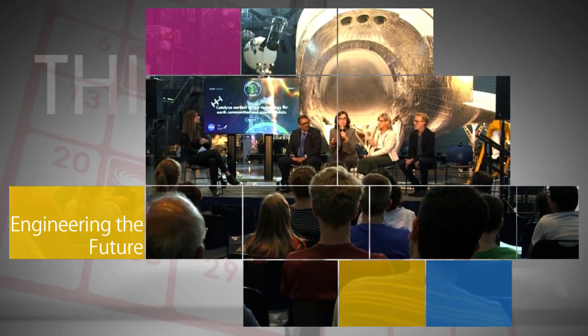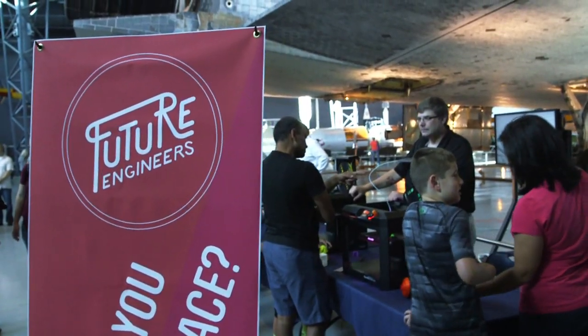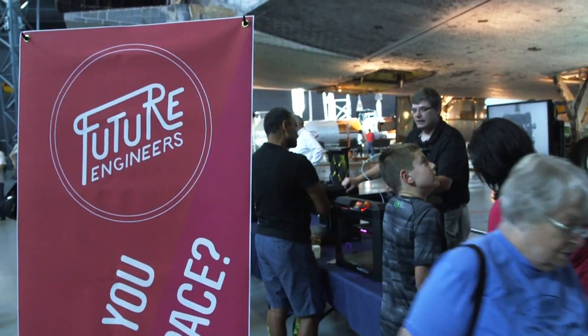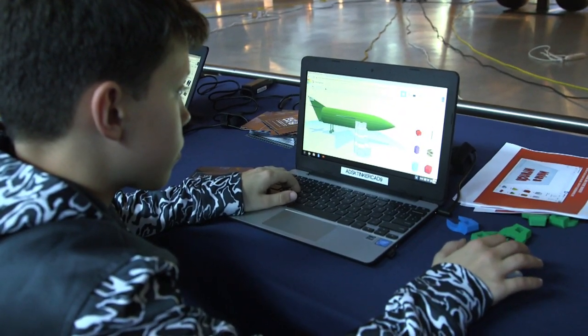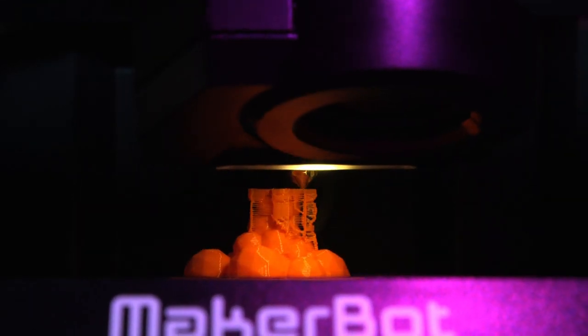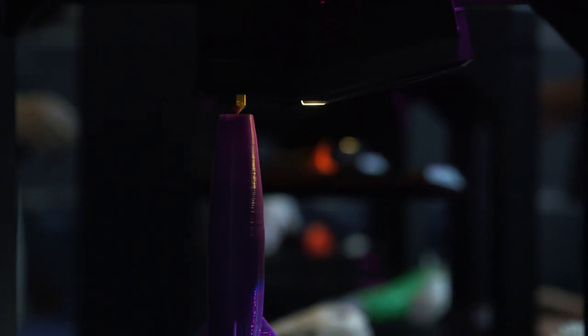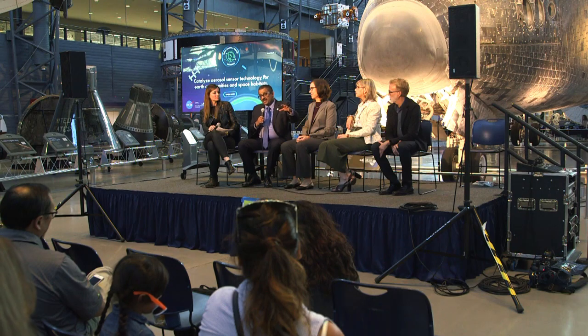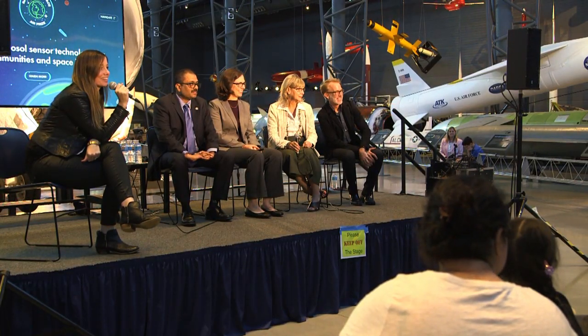A Sept. 21 event at the Smithsonian National Air and Space Museum's Stephen F. Udvar-Hazy Center in Chantilly, Virginia, featured two new challenges to engage the public in our future missions. Activities included a challenge to show why 3D printing technology is important to the future of space travel, as well as a challenge with support from the Robert Wood Johnson Foundation to advance the development of aerosol sensor technologies, which can help improve air quality and health in space and on Earth.